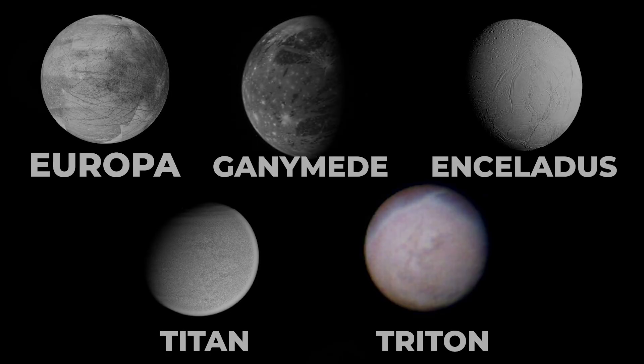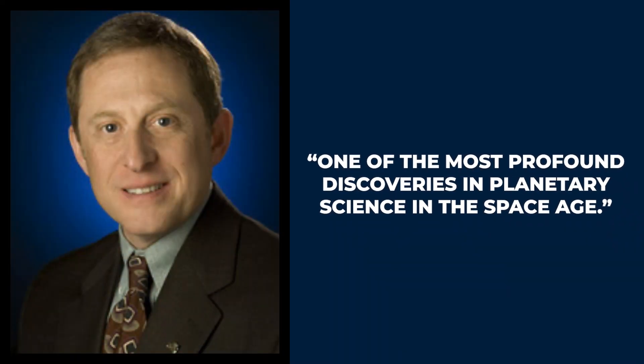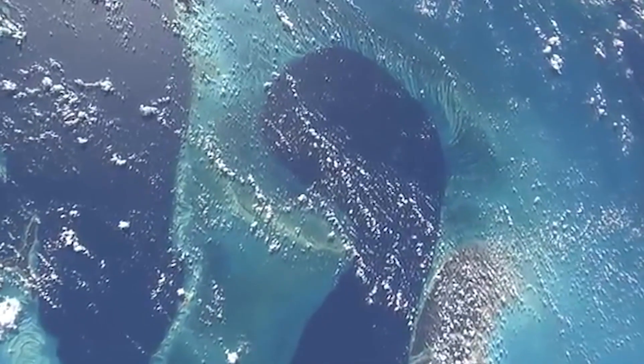Fast forward to today and NASA no longer thinks we need to look at exoplanets to locate alien life — no longer even thinks we need to look outside our solar system. Instead, attention has turned to the ocean worlds of our neighborhood: moons like Europa, Ganymede, Enceladus, Titan, and Triton, and dwarf planets like Pluto and Ceres. For New Horizons lead investigator Dr. Alan Stern, this expansion of known water-rich places in our own backyard is, to quote, 'one of the most profound discoveries in planetary science in the space age — a tremendous boost in humanity's search for extraterrestrial life.'